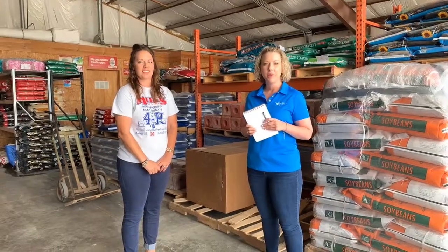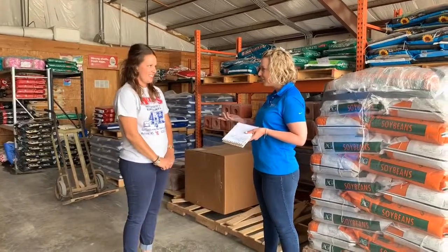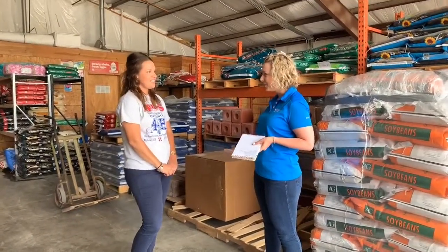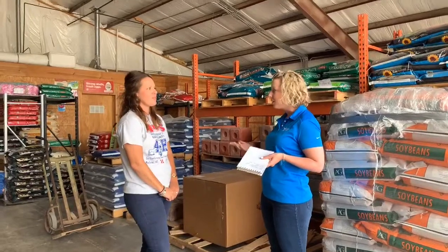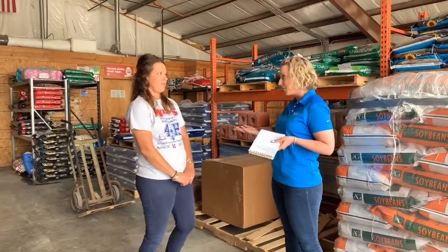My name is Megan with SKT and I'm out here at Mills Feeding Supply in Moline, Kansas. I'm with Stephanie, so thank you for letting us come out and take a little tour. Tell us a little bit about the history of the business — I know your family has been in the business for almost 40 years now.